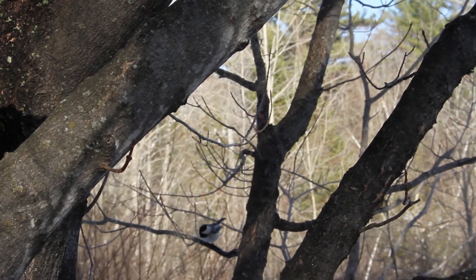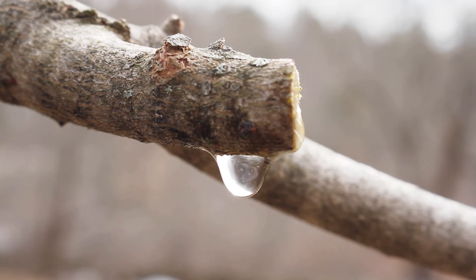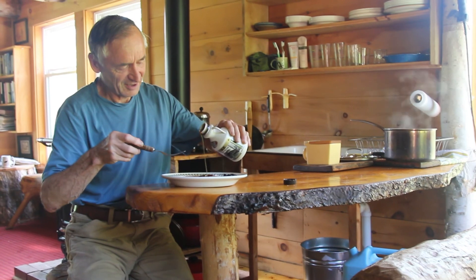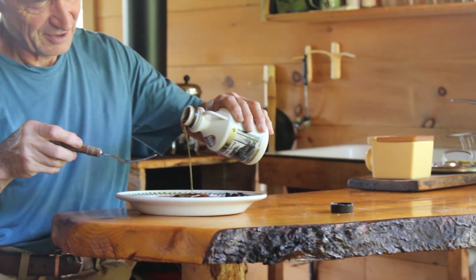And so do moths. Sugar maples solved their problem of repairing air bubbles, and then birds, squirrels, insects, and humans learned to exploit it.